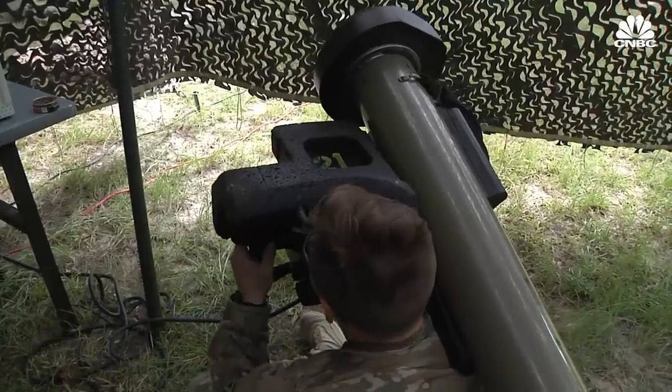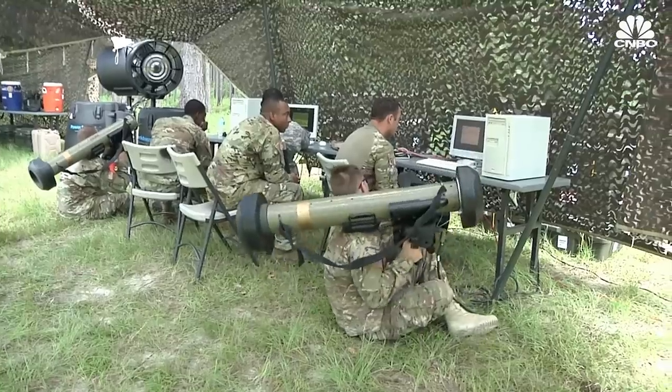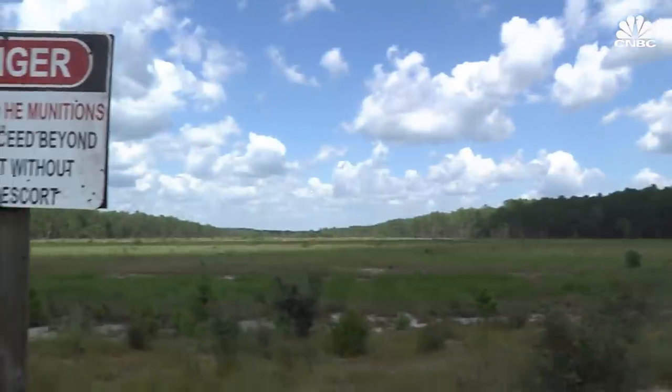The stated maximum production capacity is about 6,800 missiles per year. The U.S. has sent over 7,000 missiles from its own stocks, exceeding the amount it can replenish in a year. The biggest challenge for the industrial base will be gearing up to replace the weapons being supplied to Ukraine.